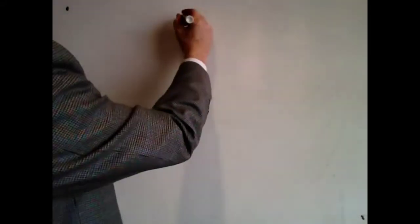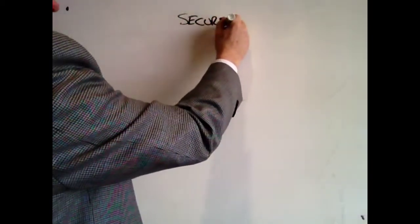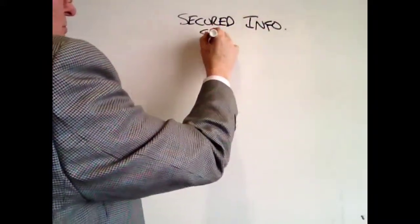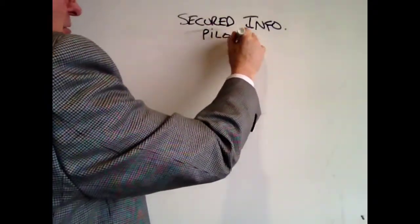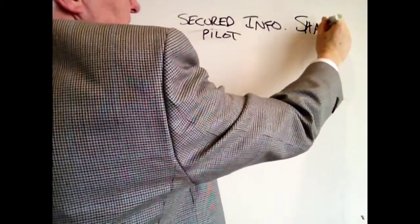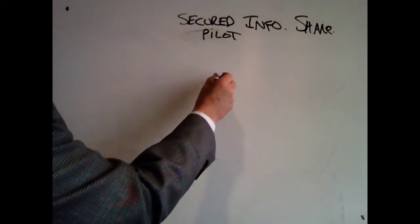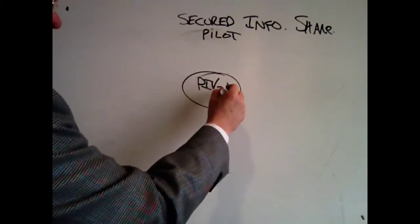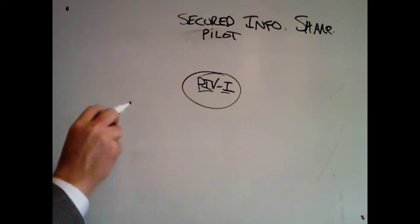This short video is going to focus on a new initiative being undertaken by the Multi-State Fleet Working Group, called the Secured Information Sharing Pilot. What this pilot is going to look at is using a federally approved standard called the Personal Identity Verification Interoperable, and that standard validates your identity.